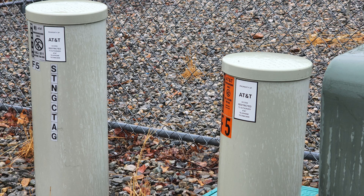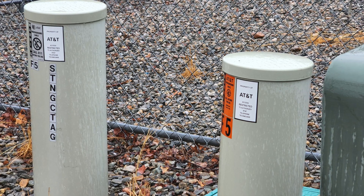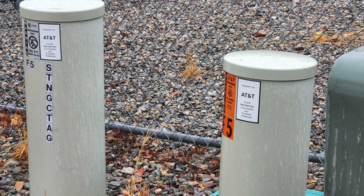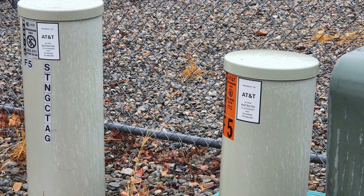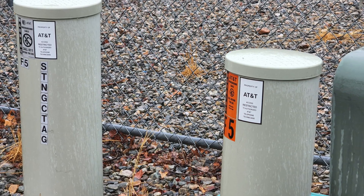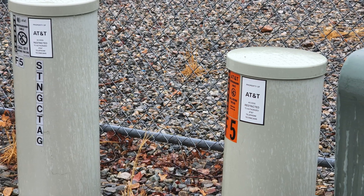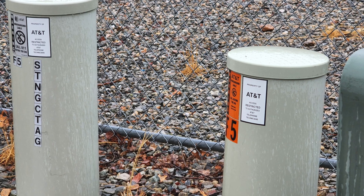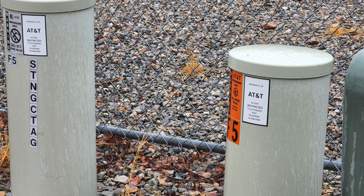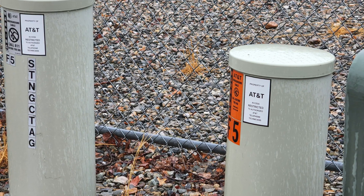For backhaul on this cell site it is using AT&T, as you can see in the picture. This is a little surprising since AT&T does not offer any home or business internet options in this area at all. My guess is that a long time ago they had to run fiber up to this cell site themselves because there were no other providers that had done so, and now they are one of the backhaul providers for this cell site — which is who T-Mobile is using.